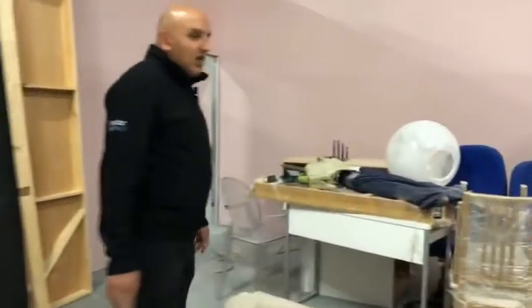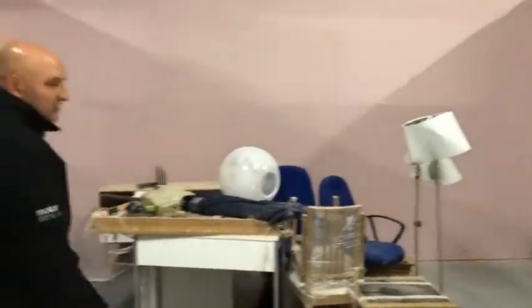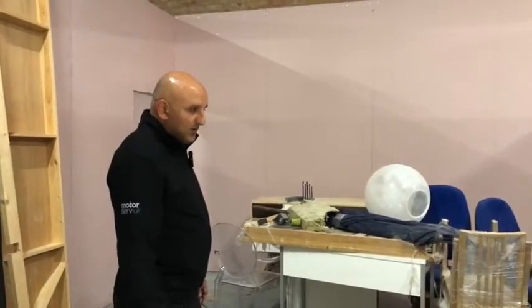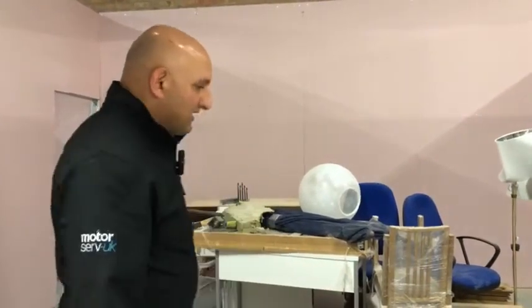This is going to be our new boardroom conference room with a 10-seater table and all the media facilities on the wall over here. This is going to be really useful for meetings and for staff training and everything else. We've not had a big meeting room on site here, so it's going to be a real welcome addition.